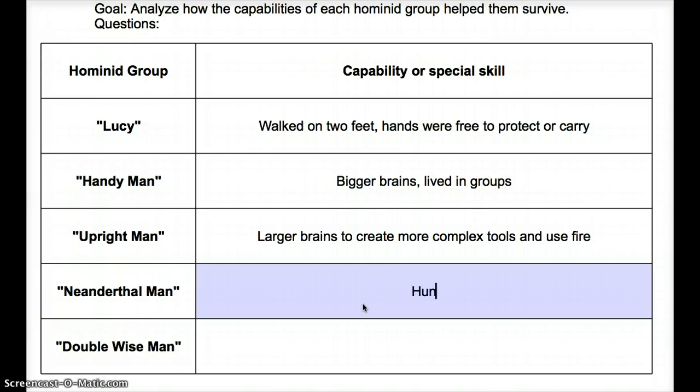Now let's look at Neanderthal Man. Neanderthal Man was special in that they were able to hunt in organized groups — they weren't just attacking animals individually, but ran in a pack and attacked in a pack. Team mentality. They were also the first to develop a sense of community, meaning they cared for one another.